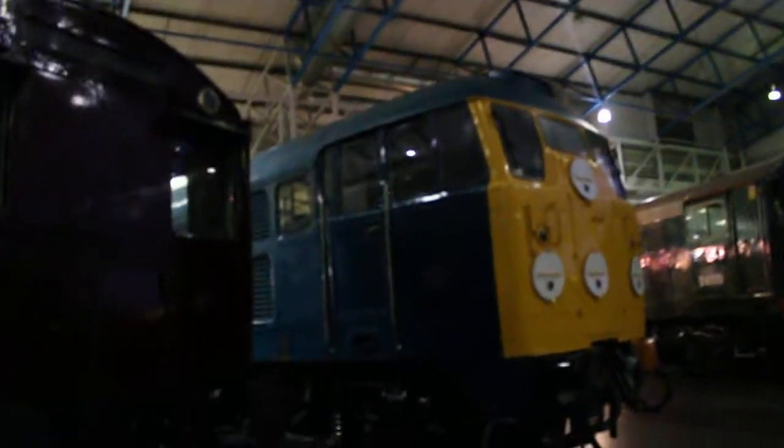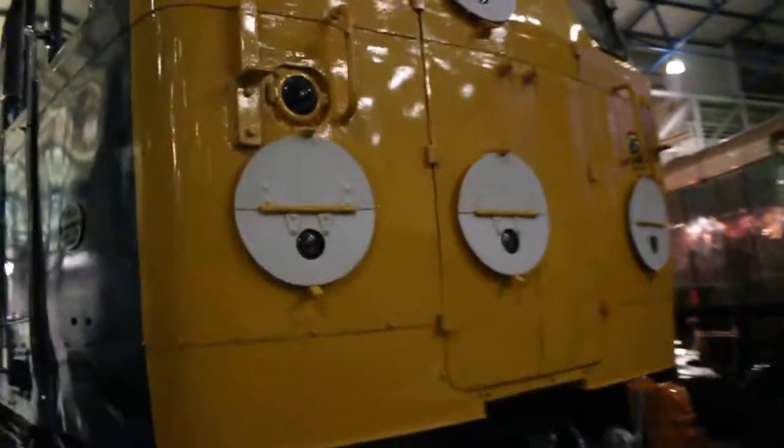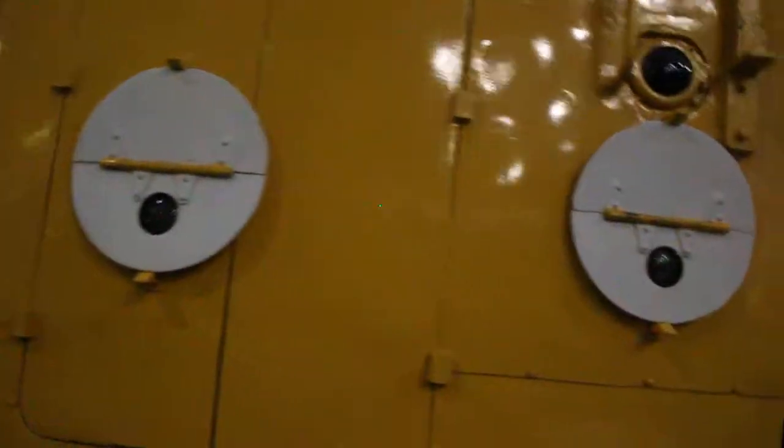This is the Class 31 diesel - very, very good diesel, quite popular. And then over here, this is the Class 20.